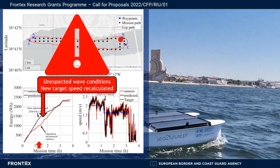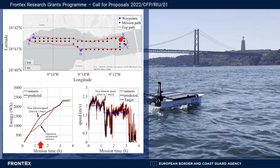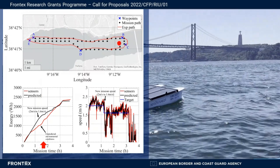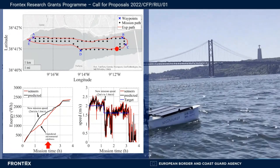Therefore, with the help of the smart energy management system, a new target speed was recalculated and followed. The rest of the mission was carried out without any significant deviations, which successfully validated all developments made during this project.